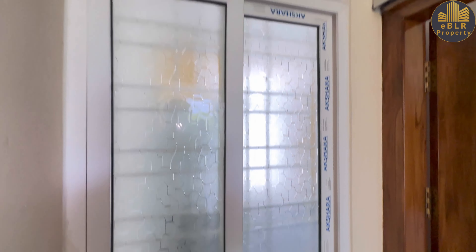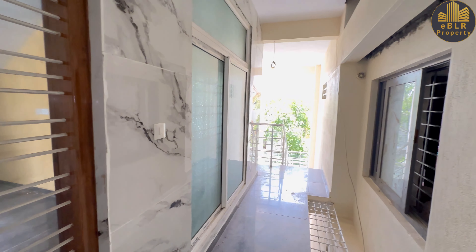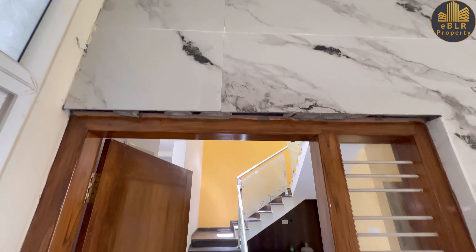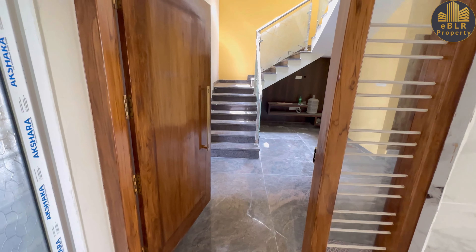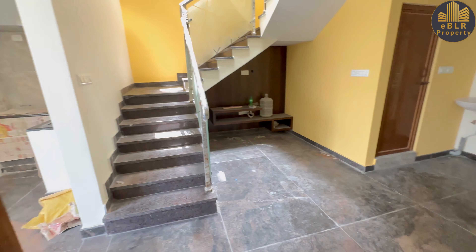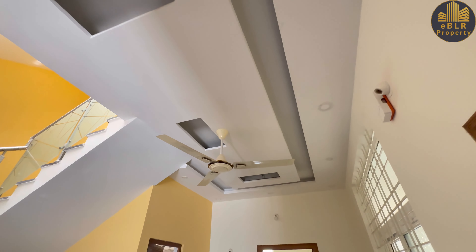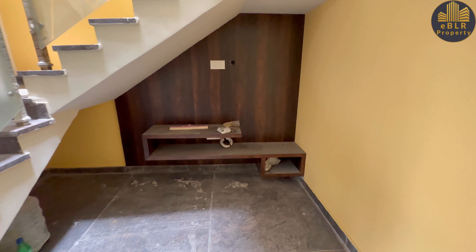There are very large sliding-type windows. The lighting has been provided with LED, and the frame and door are teakwood. This is the hall area, where POP work has been done with LED lights.